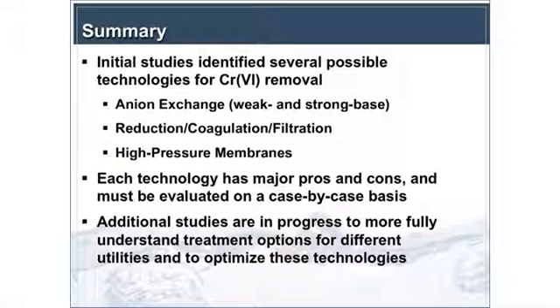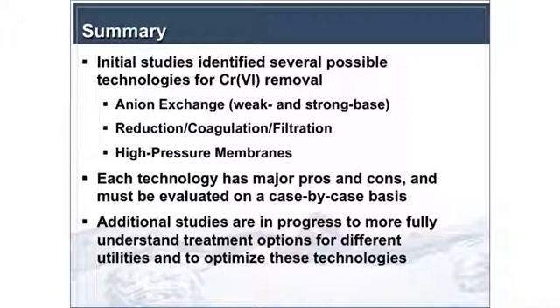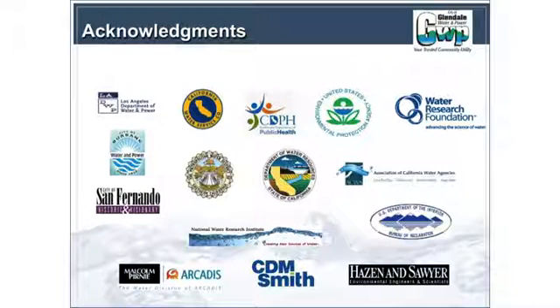To summarize the whole presentation: initial studies did identify several technologies for Chrome 6 removal, coming out of years of work — being anion exchange, reduction coagulation filtration, and high-pressure membranes. We're also testing adsorptive media and others currently, but these are the most mature at this point. Each technology has major pros and cons that have to be evaluated on a case-by-case basis. I wanted to acknowledge the many people that have been involved in all of this work, and I thank you for your attention.